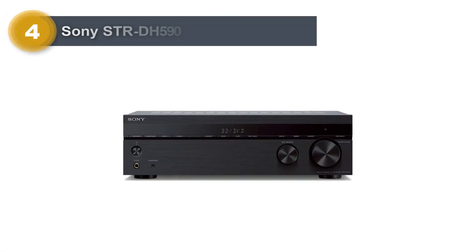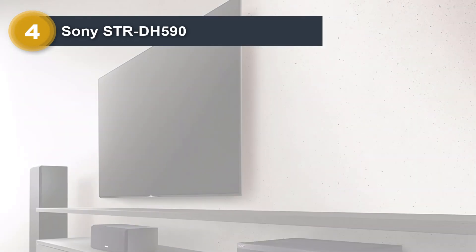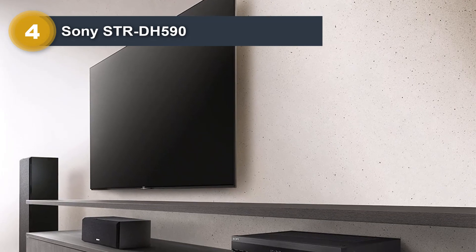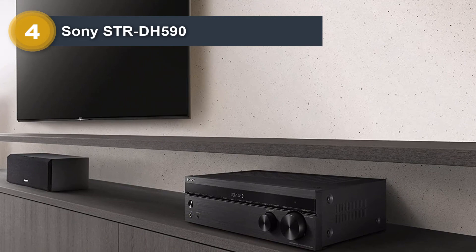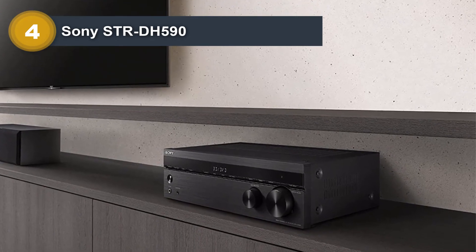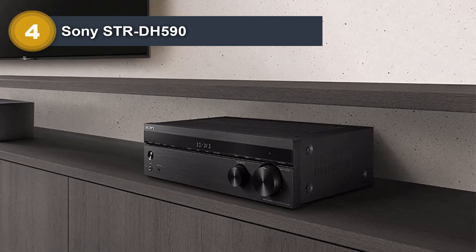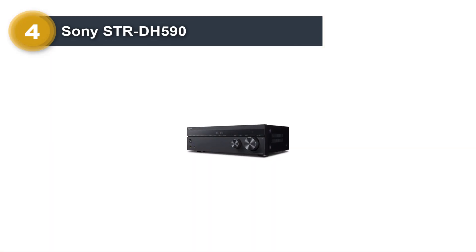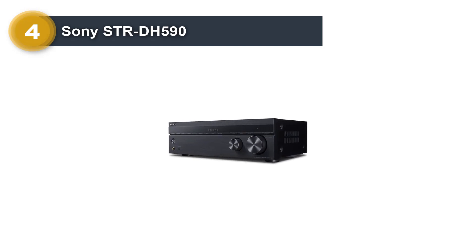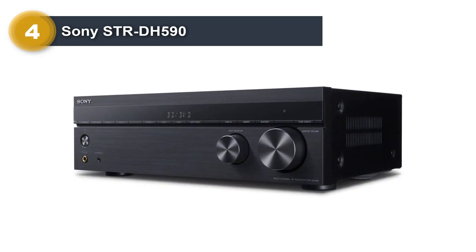Number four: Sony STR-DH590. It fits easily within most people's budgets, yet the Sony STR-DH590 still provides nearly every feature found on much more expensive receivers. For those who want a full-fledged home theater system without spending thousands, reducing your budget invariably means reducing features, but the key is to preserve as many of the features that most people value.